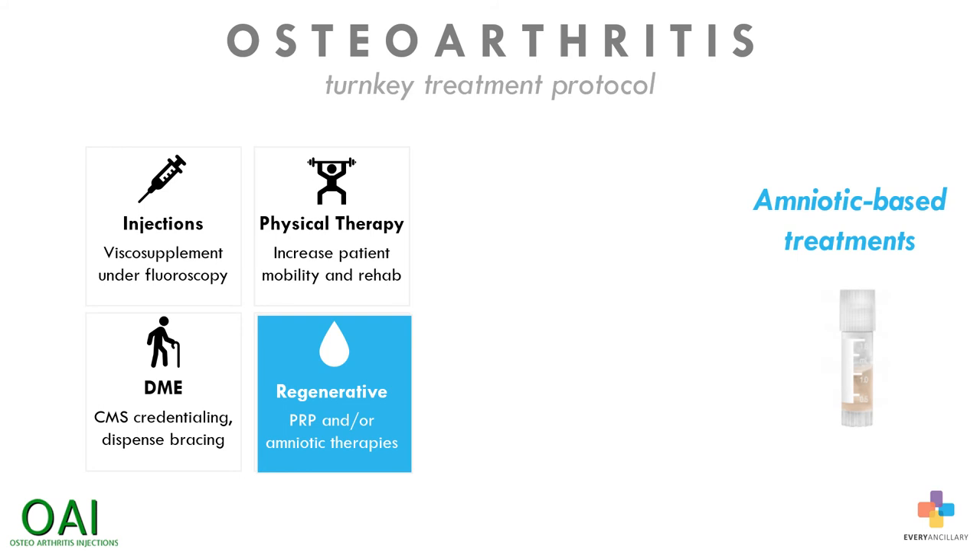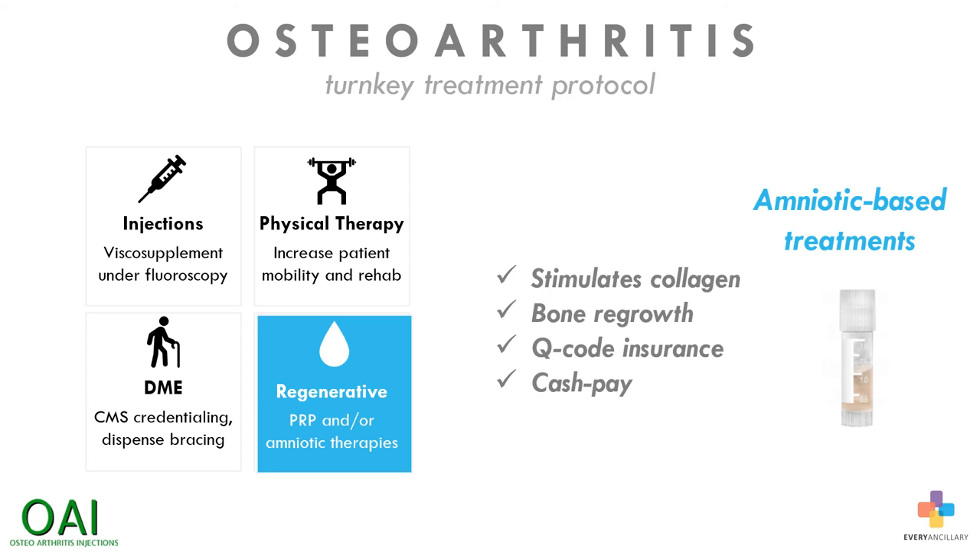The fourth phase is an option for the practice to offer regenerative medicine using amniotic-derived tissue products, to be used for major tears or substantial damage. These products stimulate collagen production and bone regeneration. Amnio now has a Q code for insurance reimbursement as well as a cash pay option.